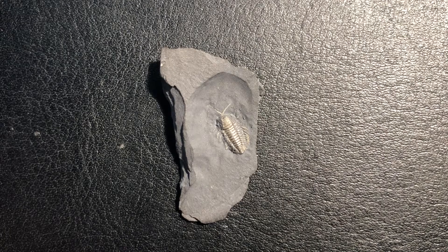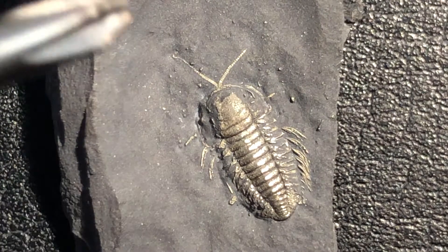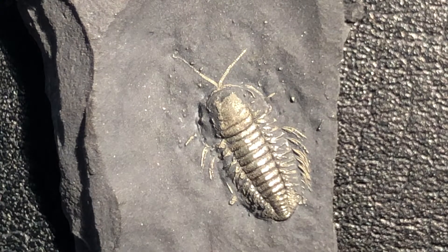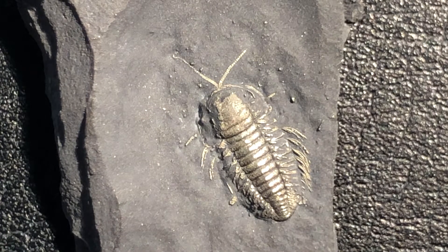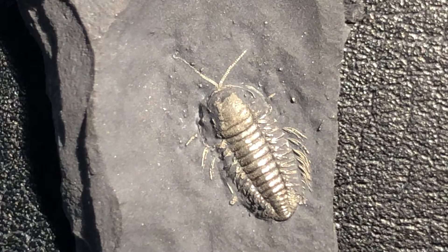To get a better idea of what I mean, let's take a closer look. Here, with this specimen, you can see the very fine, small, and thin antennae and legs. The pyritization of soft tissues offers a very clear look into the 3D shape and anatomy of these organisms that are not even seen with other rare soft tissue preservations.